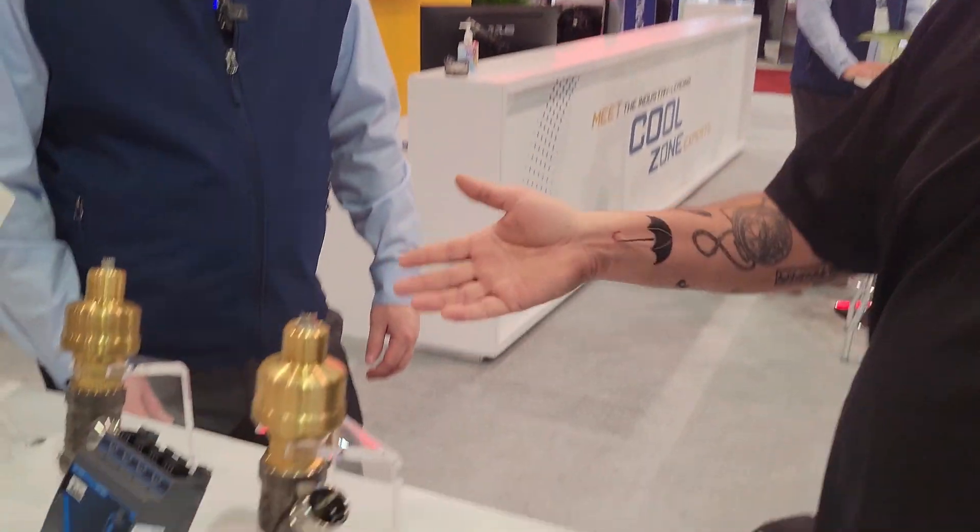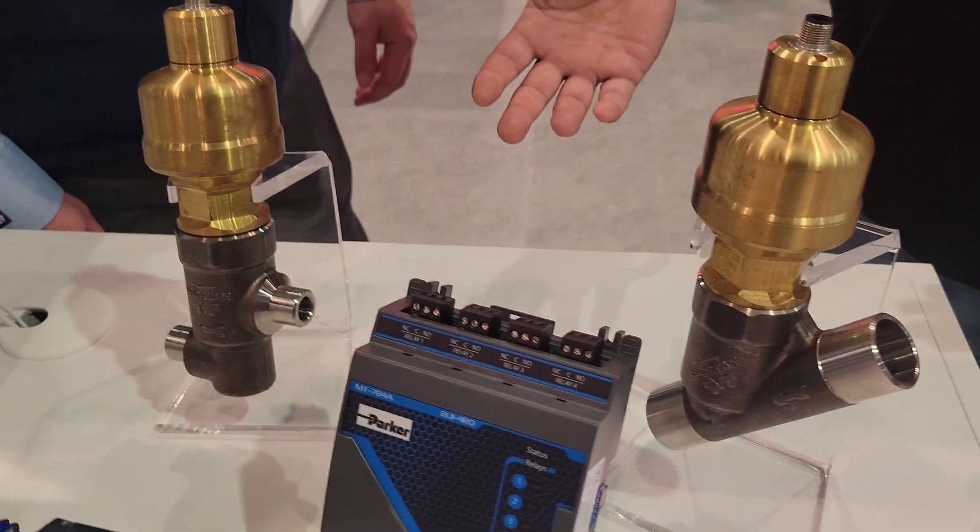We're here at the Sporlin booth with Matt Wood, and I wanted to discuss some of the new stuff that they're doing with some of the CO2 valves that they currently have in production.